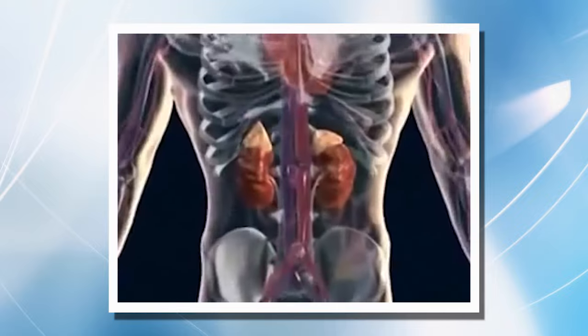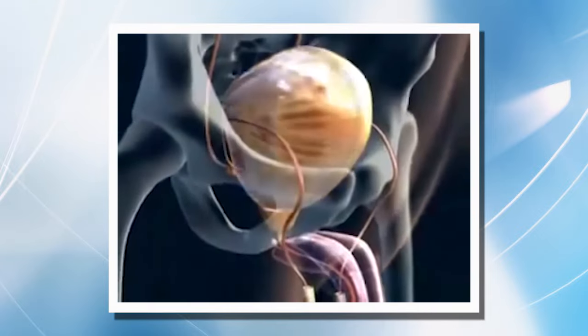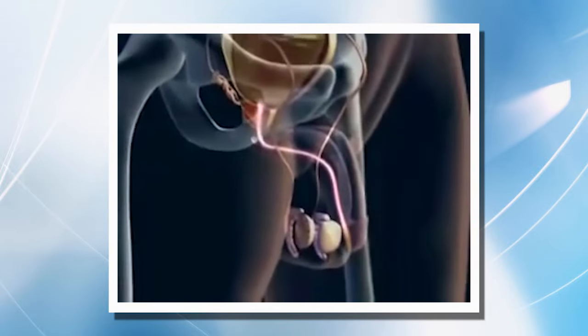The male urinary system is made up of the kidneys, which produce urine, the ureters connecting the kidneys to the bladder where urine is stored, and the urethra, the exit passageway from the bladder.